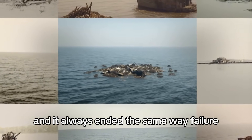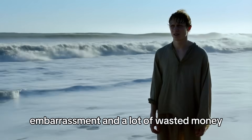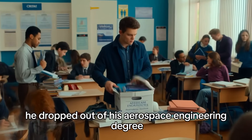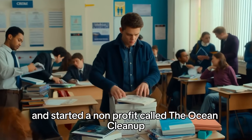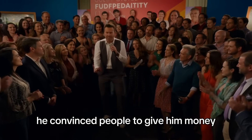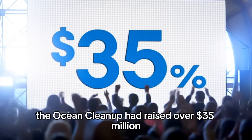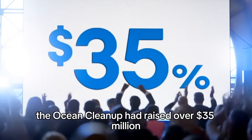Ocean cleanup had been attempted before, and it always ended the same way — failure, embarrassment, and a lot of wasted money. He dropped out of his aerospace engineering degree and started a non-profit called the Ocean Cleanup. Then he did something crazy: he convinced people to give him money. A lot of money. By 2019, the Ocean Cleanup had raised over $35 million.